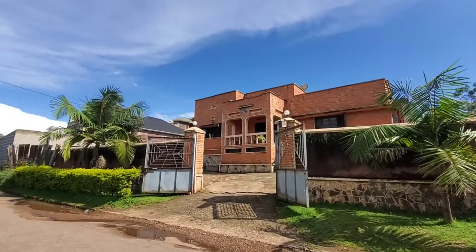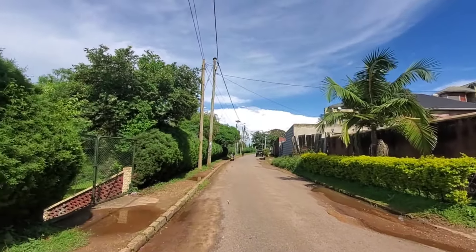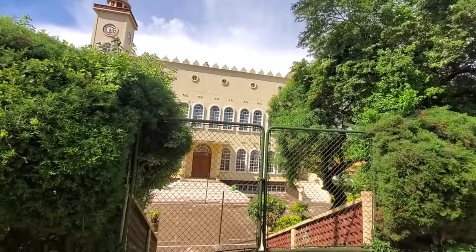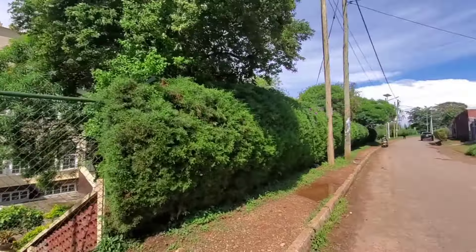Those are the Indian residents as you can see. Right over here is the Aga Khan Mosque for the Indian Muslims.